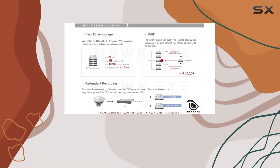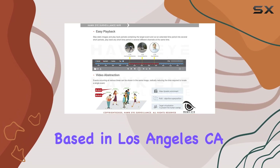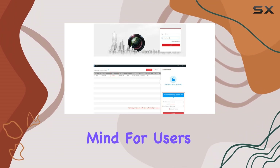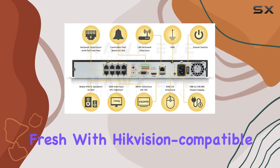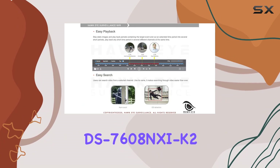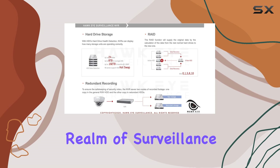Backed by a three-year warranty and lifetime tech support from Hawkeye Surveillance, based in Los Angeles, California, this NVR promises reliability and peace of mind for users. Whether you're upgrading an existing system or starting fresh with Hikvision-compatible technology, the DS-7608NXI-K2/8P stands out as a robust choice in the realm of surveillance solutions.